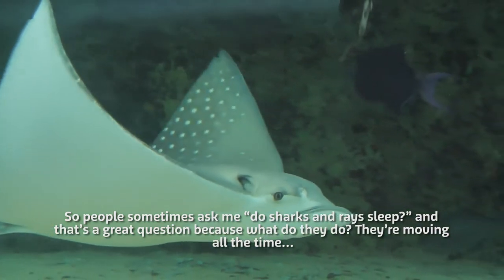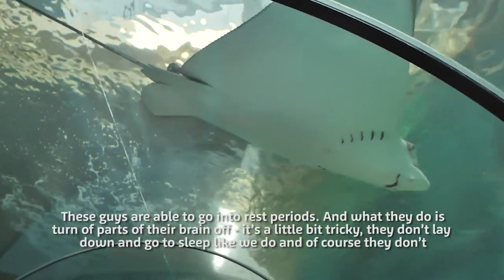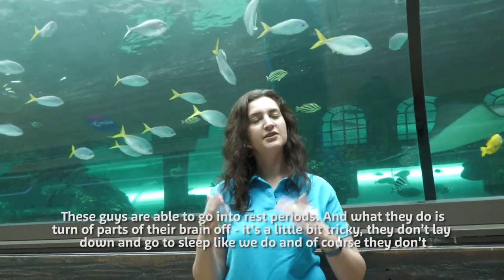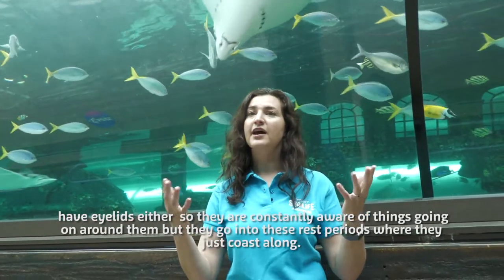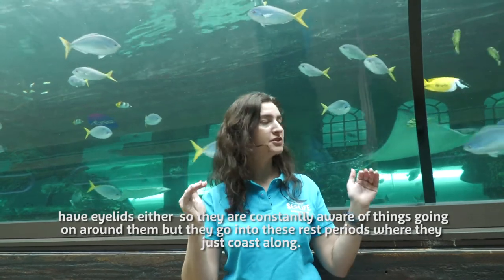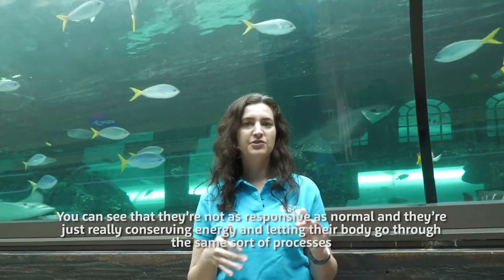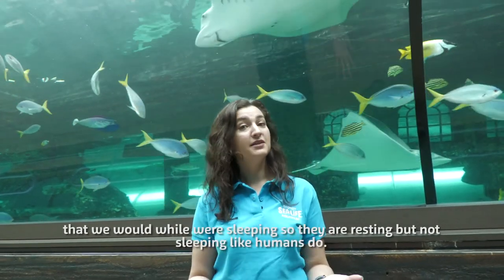People sometimes ask me, do sharks and rays sleep? That's a great question, because they're moving all the time. These guys are able to go into rest periods where they sort of turn parts of their brain off. They don't lay down and go to sleep like we do, and of course they don't have eyelids either. So they are constantly aware of things going on around them, but they go into these rest periods where they just coast along — not as responsive as normal — conserving energy and letting their body go through the same sort of processes that we would while sleeping.